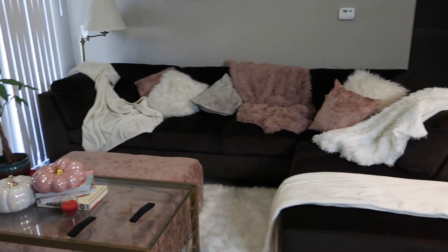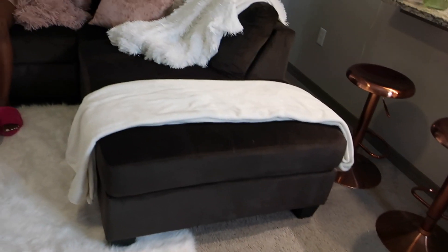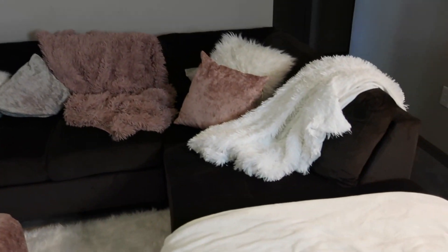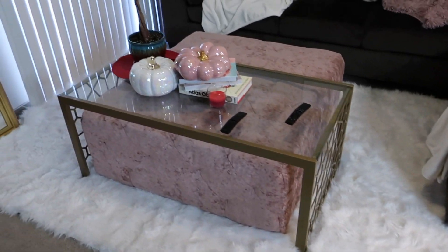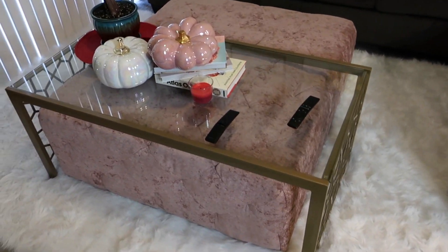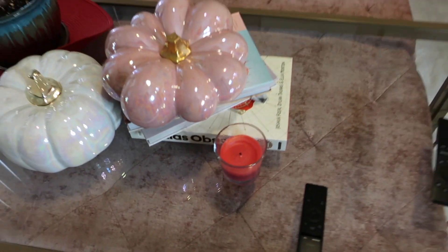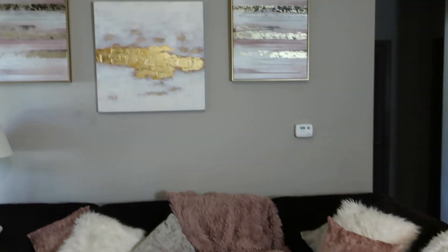When you walk in, the very first thing you're going to see is the living room. In my living room I have this beautiful sectional in a chocolate color — it's from American Signature. I got it as a set with this ottoman, and the pillows and blankets I just picked up from HomeGoods. I got the rug, which is an 8x10 white shag faux fur rug, from Wayfair. This gold table I also bought off Wayfair, and all the decor on the table — these pumpkins and books — are from either HomeGoods or Amazon.